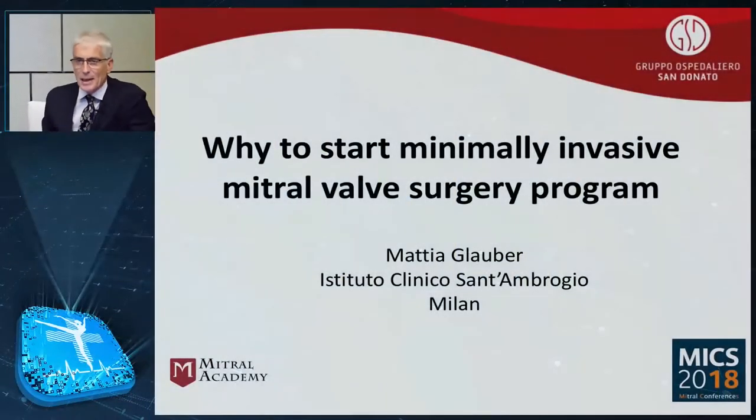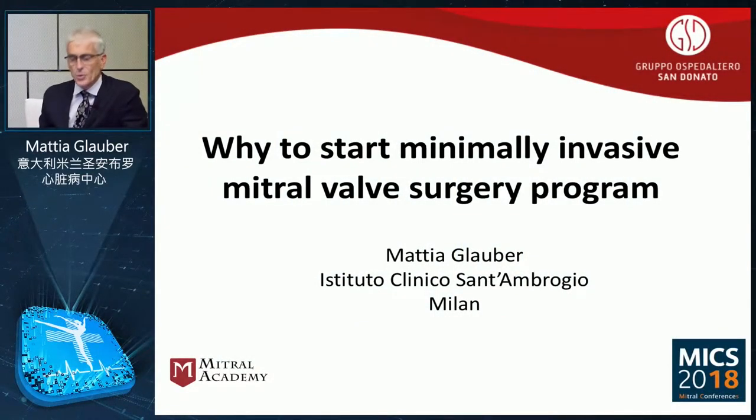Good morning, dear colleagues. I am here to introduce the power of minimally invasive surgery and to try to explain why we have to start a surgical program of minimally invasive valve surgery.